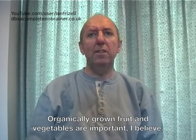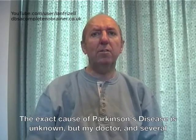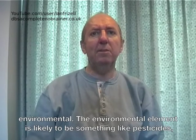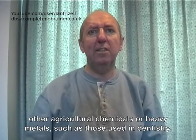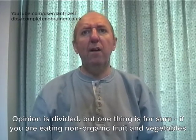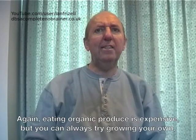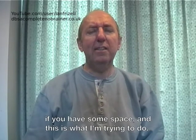Organically grown fruit and vegetables are important, I believe. The exact cause of Parkinson's disease is unknown, but my doctor and several neurologists that I have spoken to have said that they think it is partly hereditary and partly environmental. The environmental element is likely to be something like pesticides, other agricultural chemicals, or heavy metals such as those used in dentistry. Opinion is divided, but one thing is for sure: if you are eating non-organic fruit and vegetables, you are also likely to be ingesting a range of chemicals which you really don't want to be ingesting. Eating organic produce is expensive, but you can always try growing your own if you have some space, which is what I am trying to do.